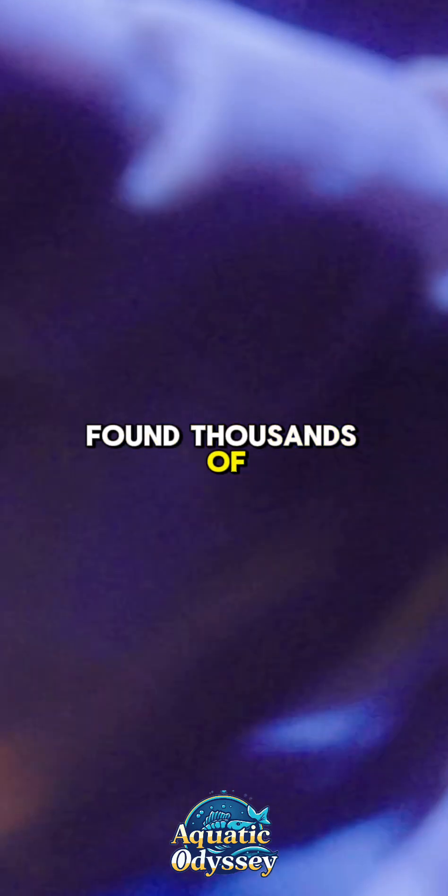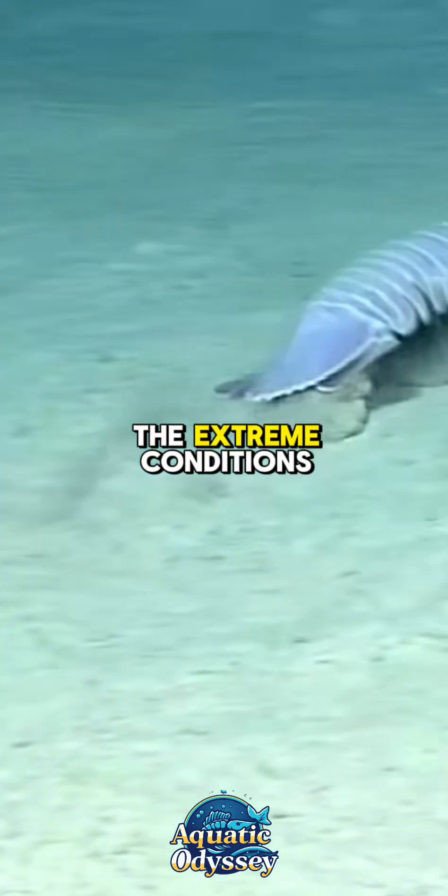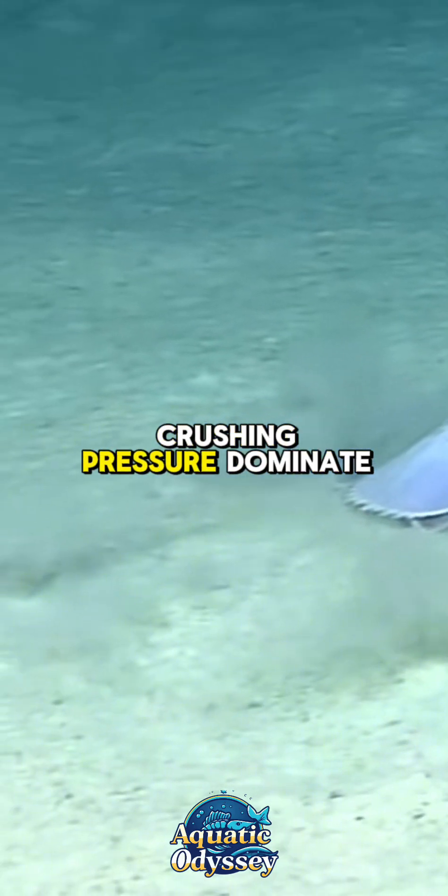Found thousands of feet below the ocean's surface, these eerie scavengers are perfectly adapted to survive in the extreme conditions of the deep sea, where darkness, frigid temperatures, and crushing pressure dominate.